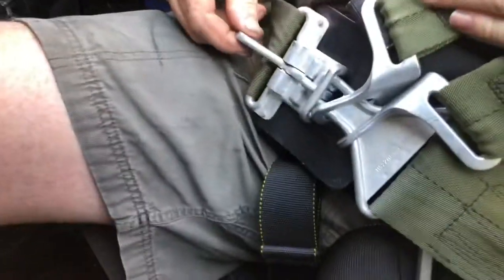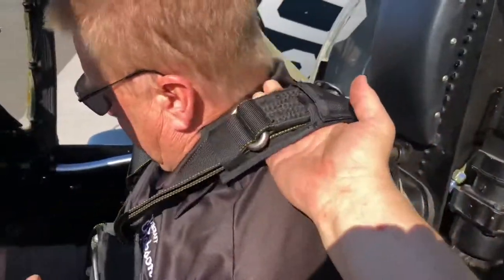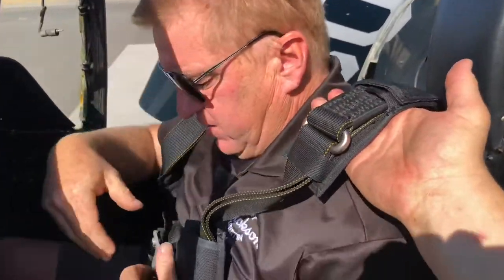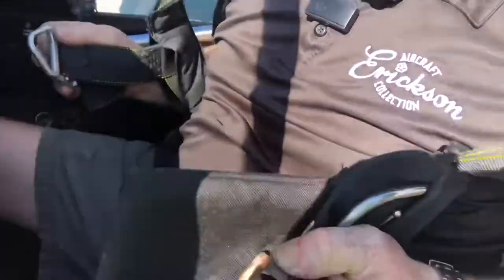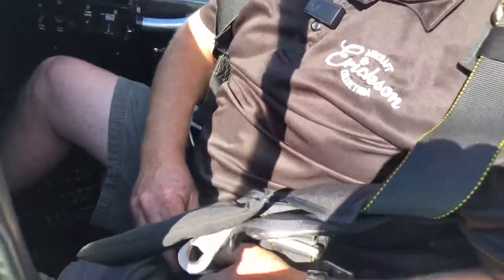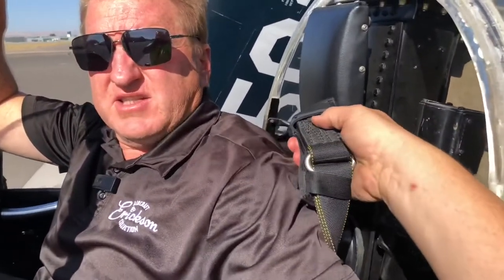Grab this lever here and pull it like a standard military seat belt. That would disconnect the seat belt and the shoulder harnesses. At this point you're dealing with a standard parachute-type harness: lift and undo the chest strap, two crotch straps — lift, undo, lift, undo. Now the pilot is free of the parachute. In the event of an ultimate emergency, you could remove the pilot with the parachute still on, since the parachute is not physically connected to the airplane.